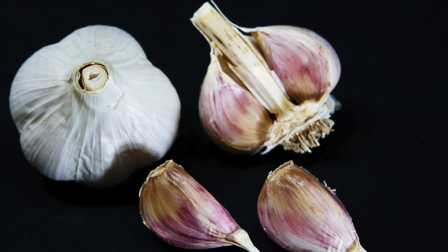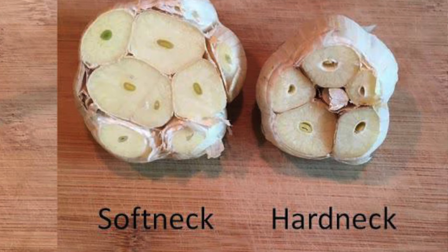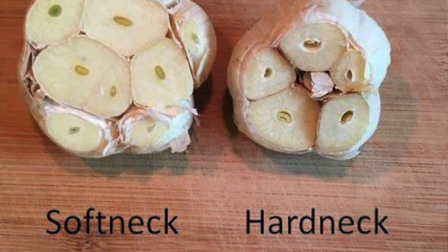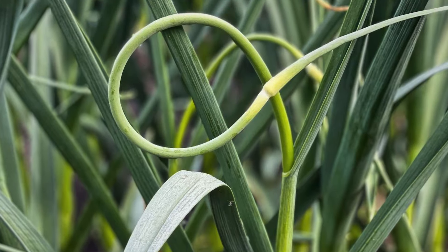Garlic needs about 40 days at about 40 degrees Fahrenheit to properly mature. Hard neck garlic grows in colder climates — the cloves grow around a woody central stem and they typically grow larger cloves but not as many per bulb. Compared to soft neck varieties, hard neck produces a central stem and a scape, which can be harvested and used in cooking. Hard neck garlic usually does not store as long as soft neck varieties.